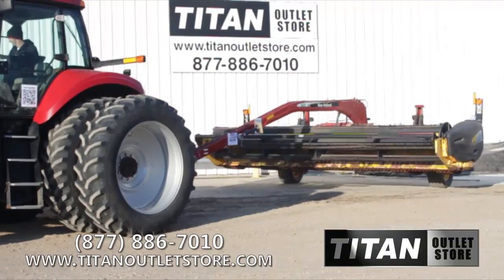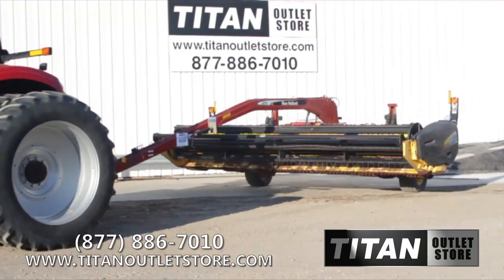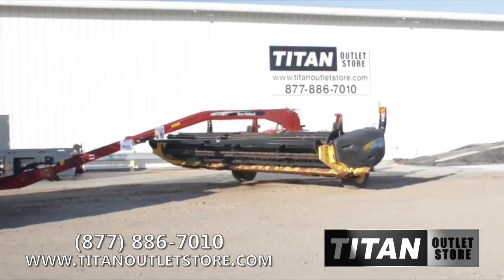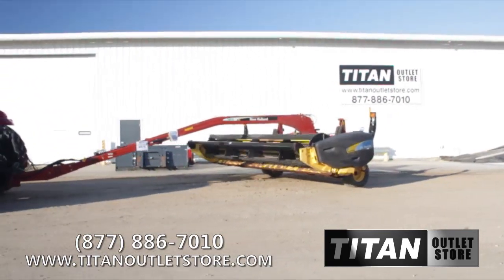Also equipped are high float tires, standard guards, and lift cylinder. The New Holland 1475 mower conditioner is a great design of a product.